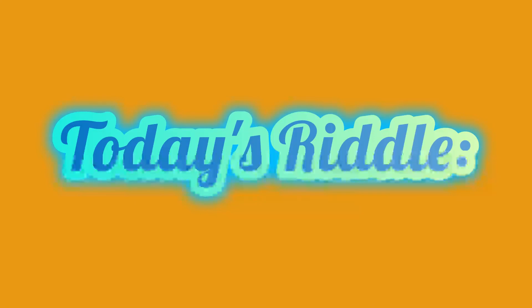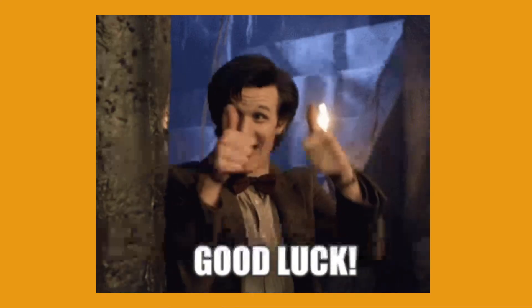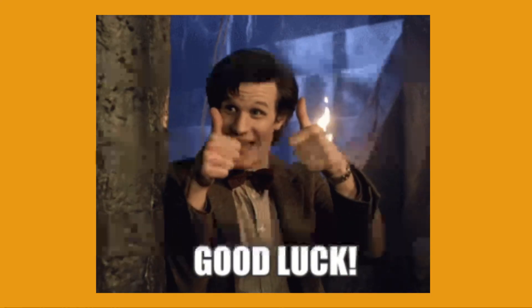We will have the answers to both that puzzle and that riddle later on this afternoon. In the meantime, have a fantastic day and we will see you later.